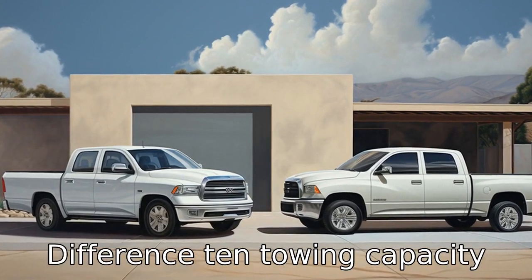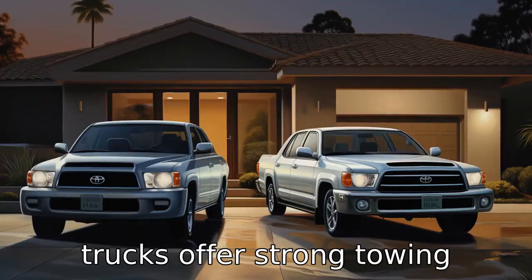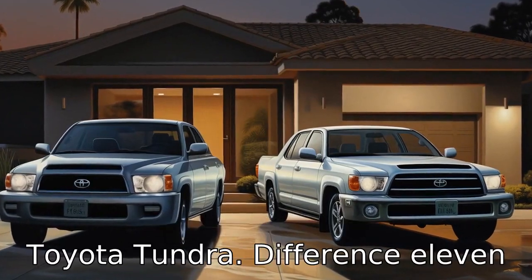Difference 10: towing capacity is another area where these trucks differ. Although both trucks offer strong towing capacities, the Ram 1500 generally has a slightly higher maximum towing capacity than the Toyota Tundra.